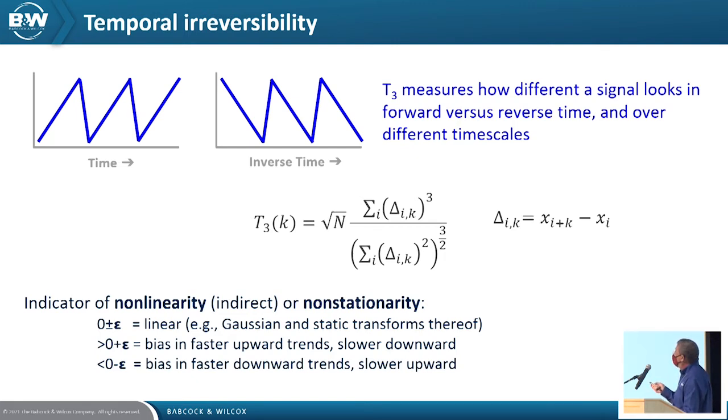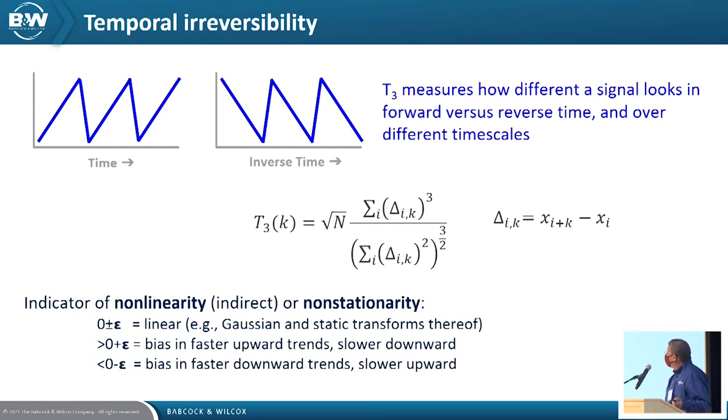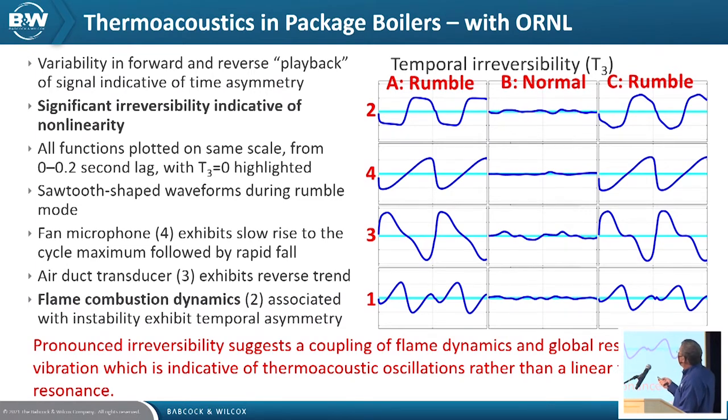Another advantage of temporal irreversibility is it gives you insight that the process is highly nonlinear, lending itself to other analysis techniques and diagnostics. These are traces of temporal irreversibility during different modes — modes A and C had furnace rumble, mode B was the stable flame. Each sensor has different characteristics: sensor two is at the back wall of the furnace, sensors four and three are associated with the fan and inlet duct, and sensor one is in the exit duct. From these characteristics, we can infer and relate them to actual physical events in the process.